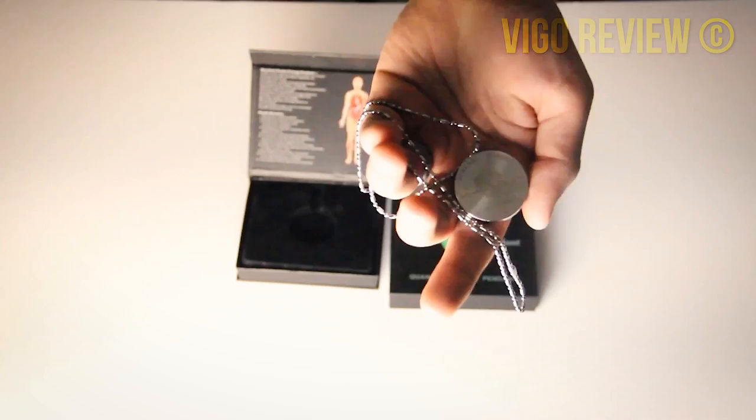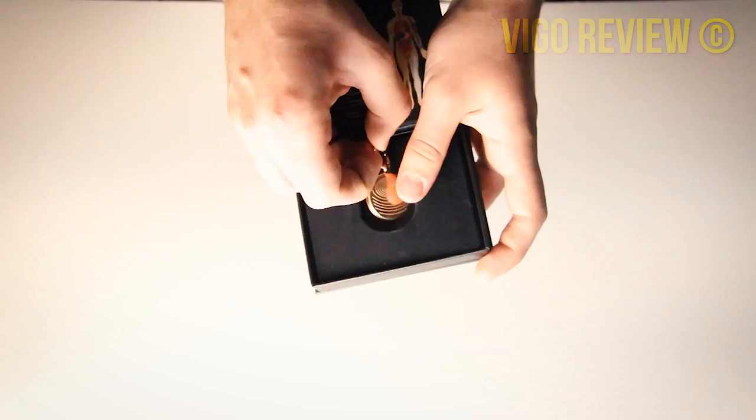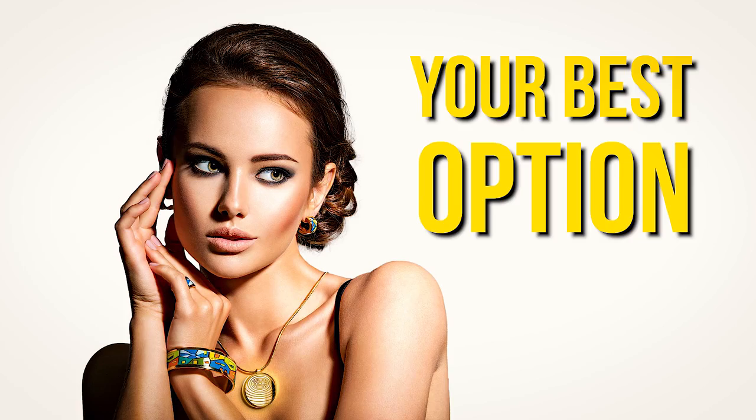The pendant has a simple and elegant design. It is made with stainless steel and has a classic pattern. It is light to wear and comes in a stylish gift box with a certificate of authenticity and its own ID number. You can even choose the color from rose gold, silver, or gold tone. The middle layer of the pendant comprises over 10,000 negative ions and 36 minerals that are inserted between sleek layers of steel using highly advanced technology.